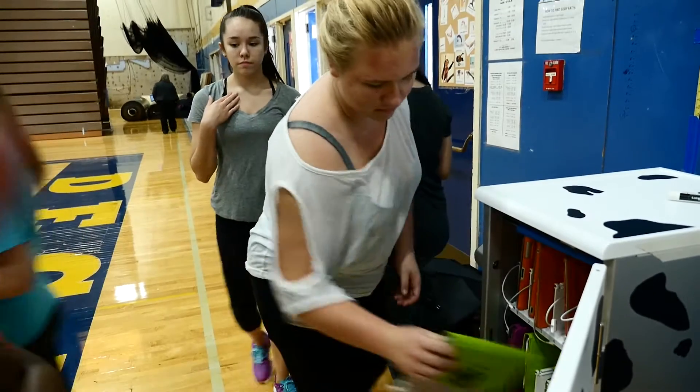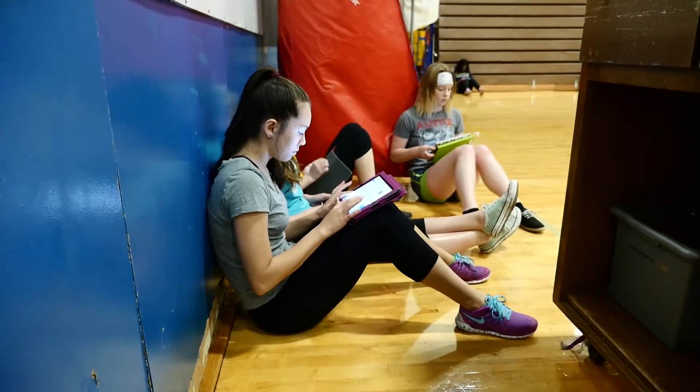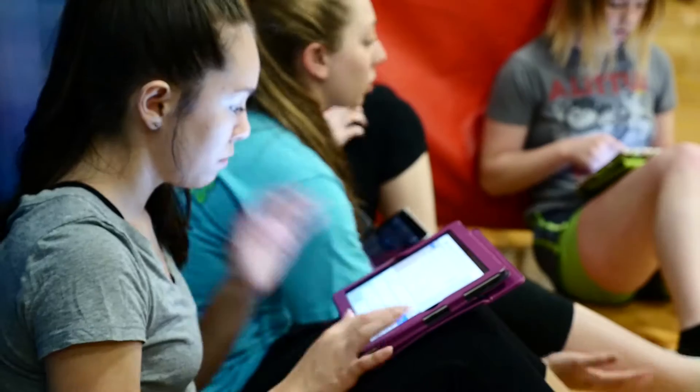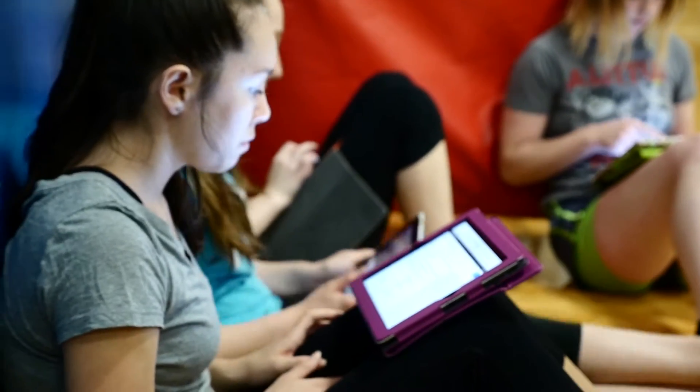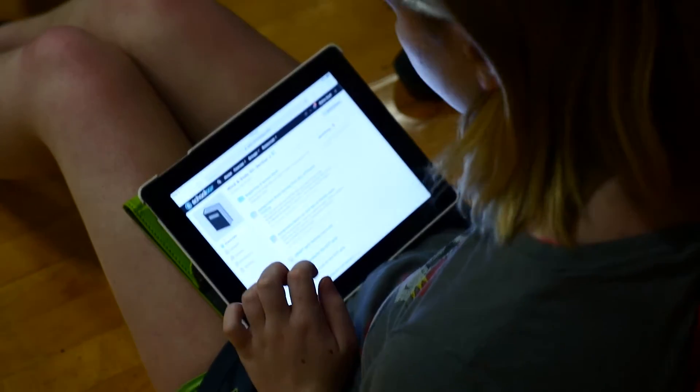Technology increases their engagement because you're reaching them where they are every day, all day long. They're most comfortable with the device in their hand. They're the biggest multitaskers around — they want to listen to music, they want to be texting, they want to be surfing the web all at the same time. And if you can integrate that in your class and give them the opportunity to do that, instead of turning them off, you've turned them on.